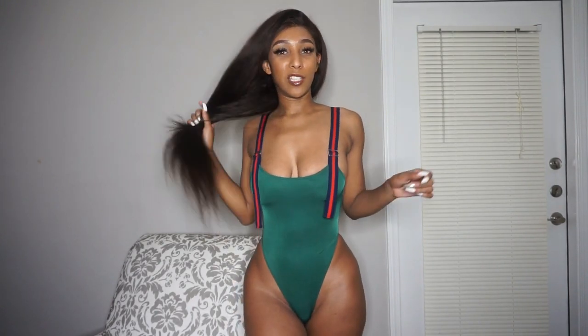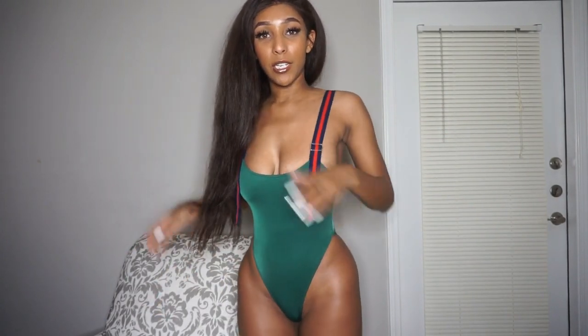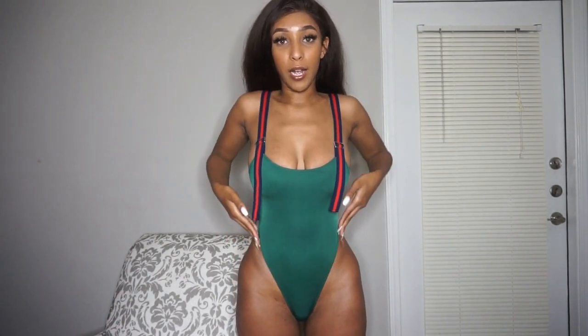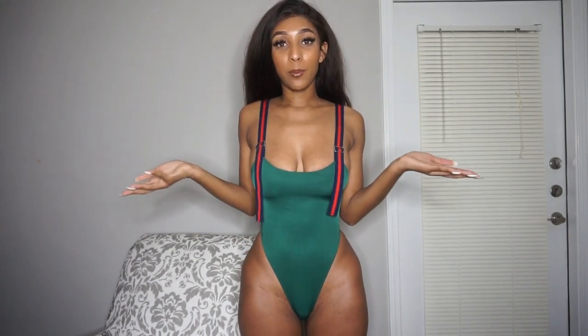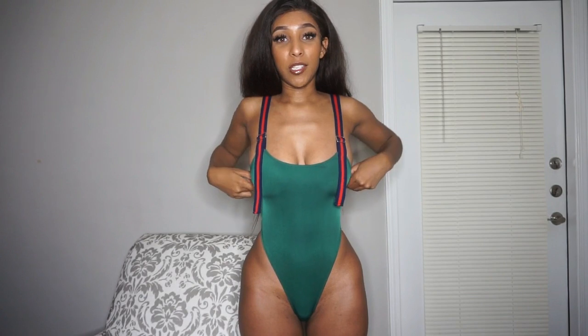I'm not going to show the back of it just because I still want this video to be seen by people — the back is very cheeky. But this is how it fits. I like bathing suits that are super high cut; it just looks better with my particular body shape. I would suggest this for anyone — I think it will look good with any body shape, especially if you're really hippy like me.